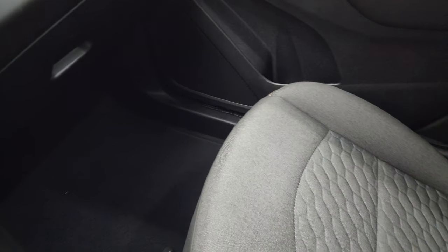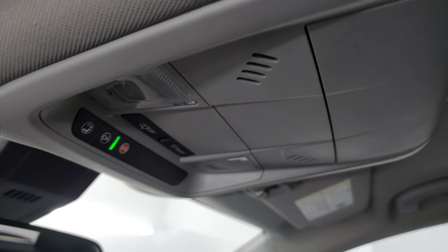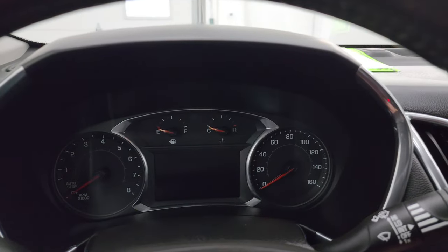The passenger side floor mat and seat are in excellent shape. It smells very clean inside this vehicle — I don't think it's ever been smoked in — and the headliner is in great shape as well. You get OnStar and SOS buttons, as well as map lights up there.